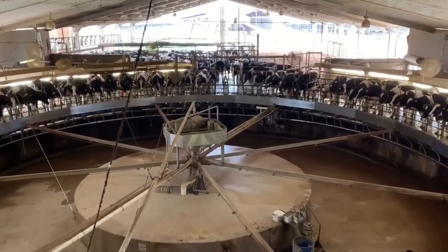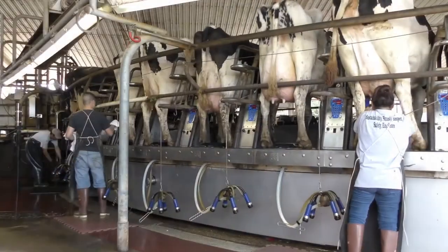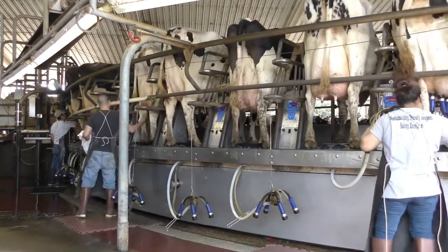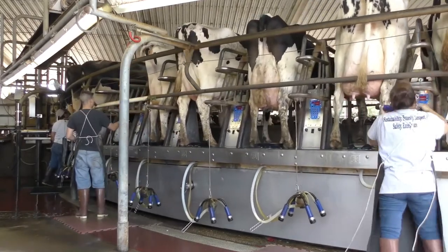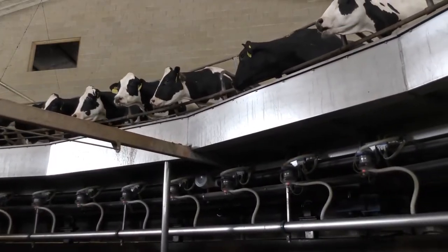As the cows get on to our barn, they will have a sanitizer sprayed on their udder, then a person will wipe their udders clean, and the second person will then attach the milking machine.